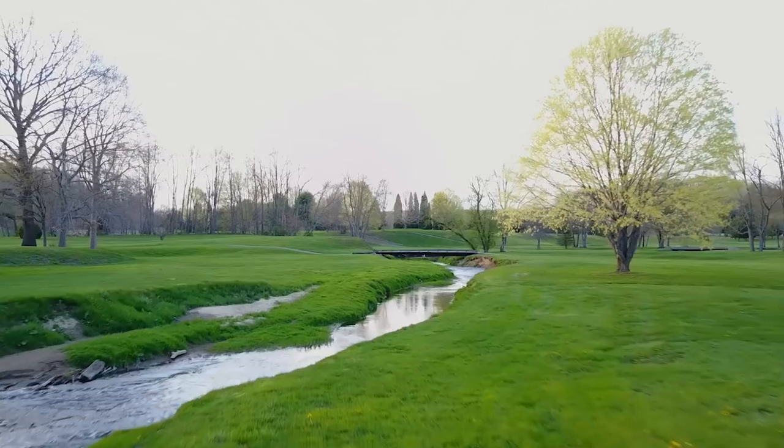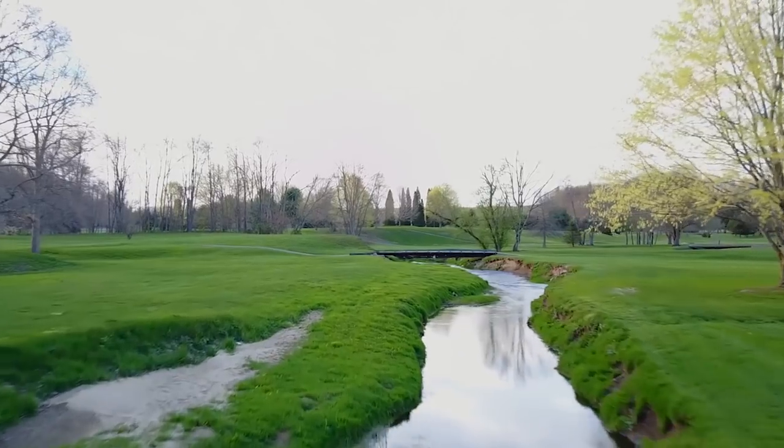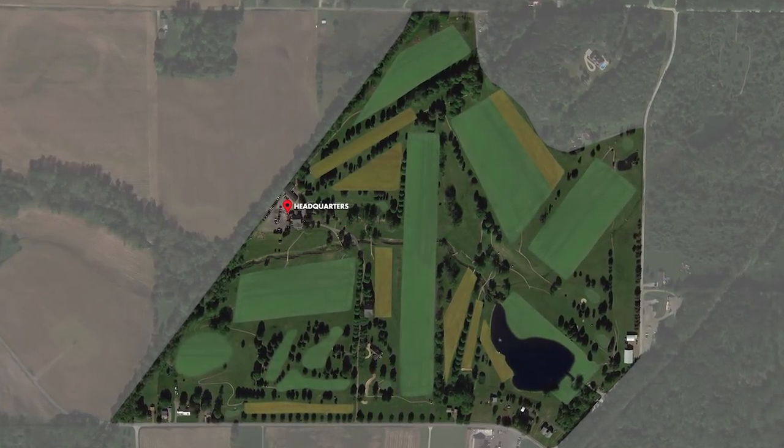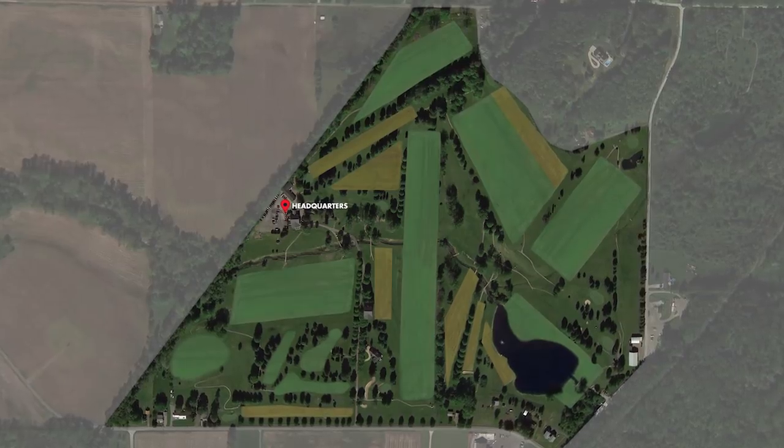One other thing we have to ask a big favor for is we want to make sure as we build this, we build it the right size for what people are going to need in our community. We don't want to overbuild it, and we don't want to underbuild it. We're going to be releasing a survey so we can get an idea of who's going to be coming out to this place — what you want to see happen there. Are you going to be interested in drone racing, building, fixed wing? Your response to the survey is really going to help us out with the amenities for camping and all aspects of flight — what we put in first, second, and third.